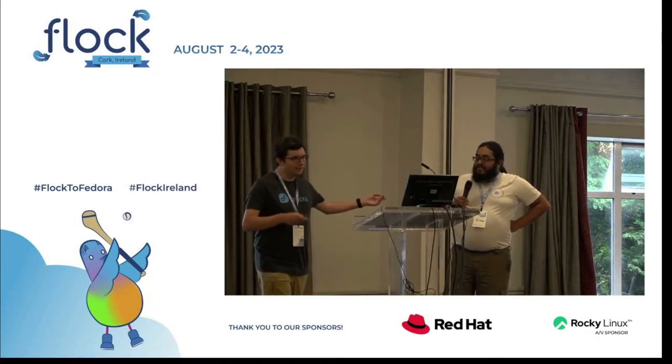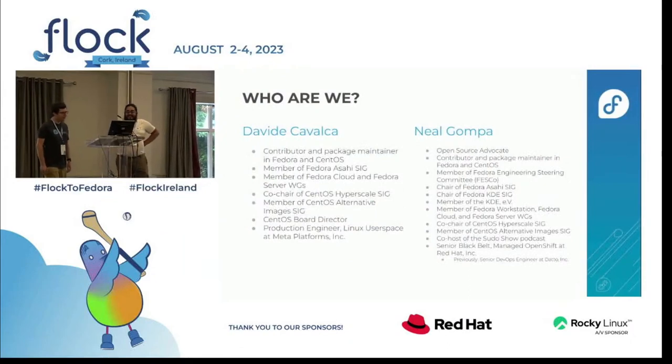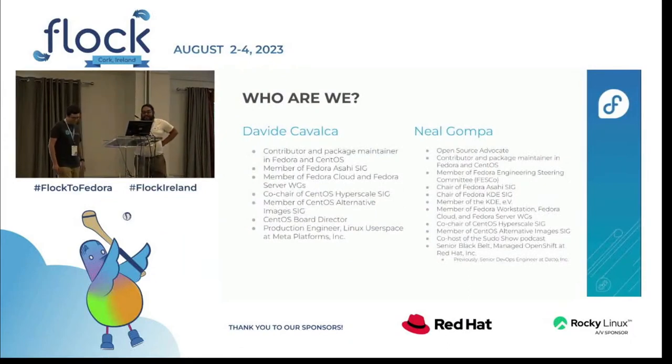I'm Davide, this is Neil. We do a lot of things in Fedora and in CentOS. Neil works at Reddit, I work at Meta. This has nothing to do with either of our jobs — mostly.